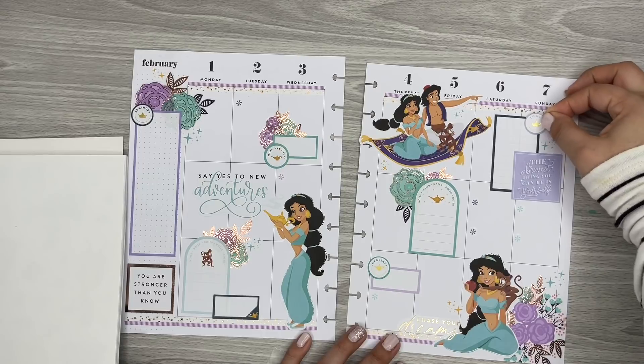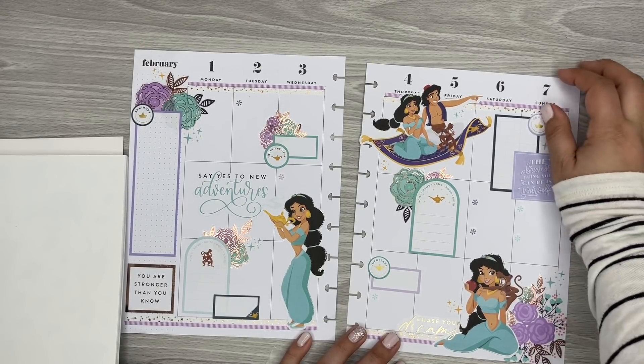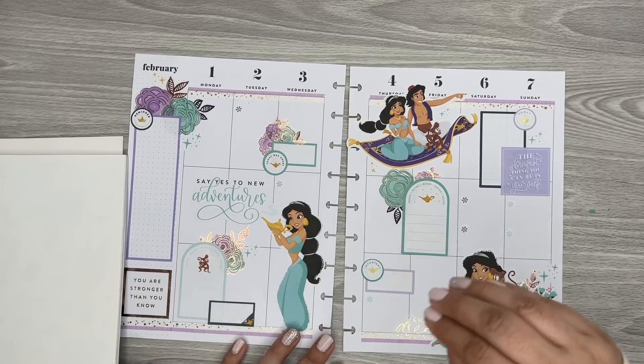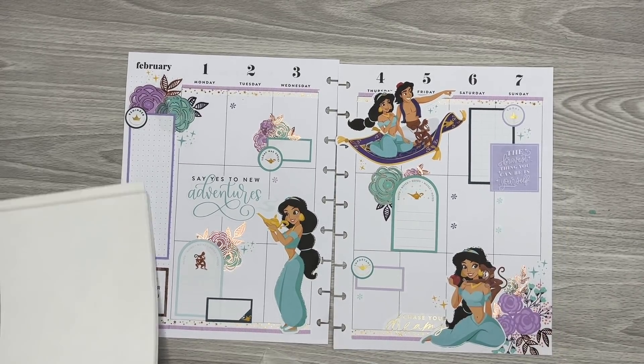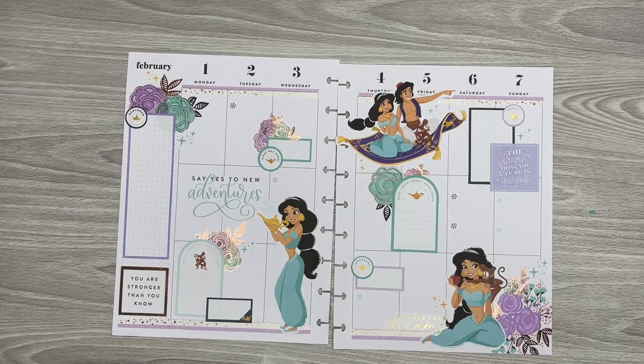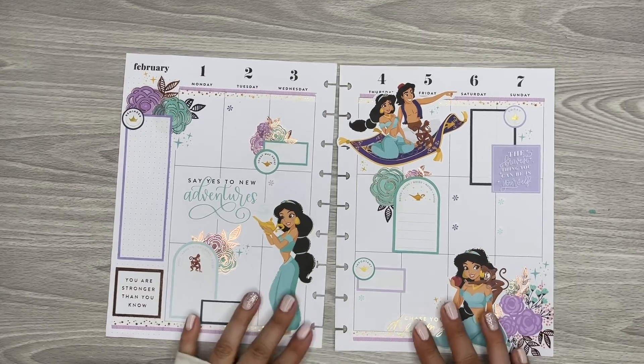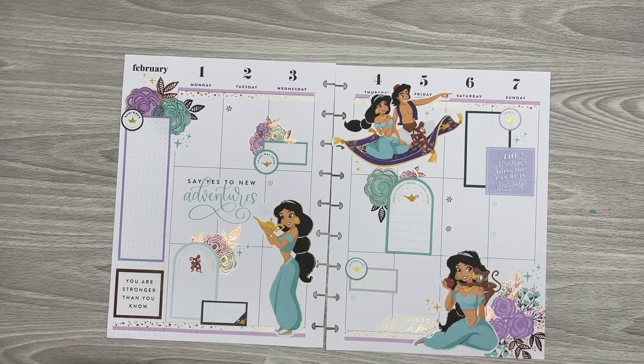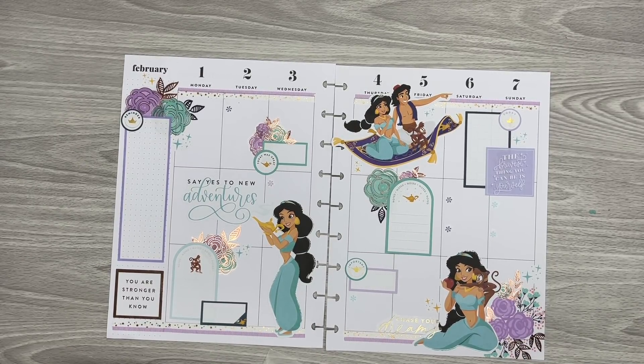I feel like I have too many circles on this side so I'm going to take that one off. I'm going to do this one over here — 'Today.' I think that spreads them out a little bit more. At least I have two on each side. It's super full, I know — but like I said, I'm probably going to show how I use this so that way you can see how functional it is, even though I have tons of stickers.